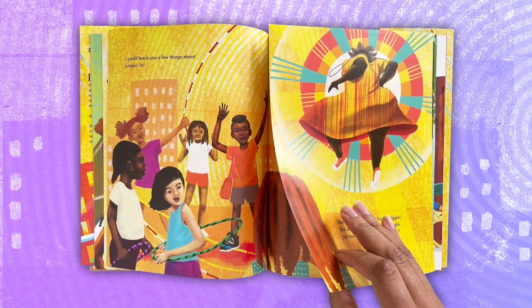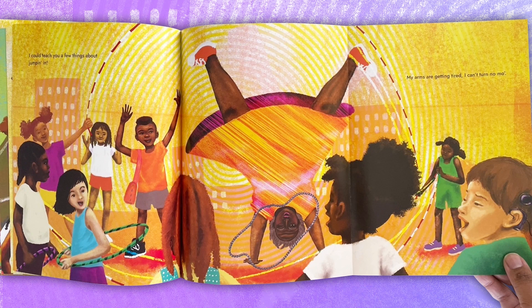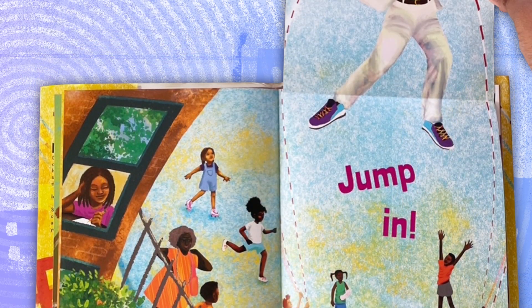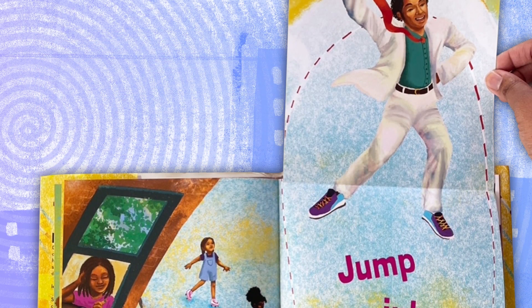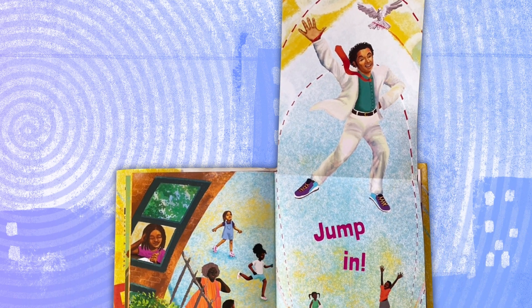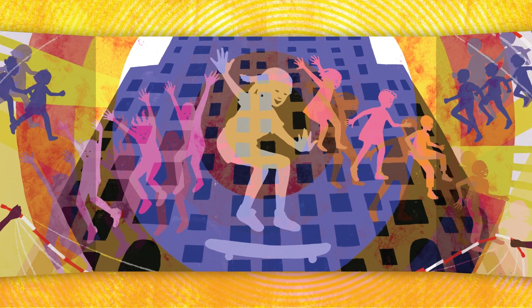I want this book to be an experience, from the reading to the illustration, but also just the physicality of the book. With every gatefold, there's a really special and playful reveal. So just as much as this book is about play, the kids or our readers have to play with it. In the spread where we have the double gatefold and we open up the scene to all of these kids jumping and playing,